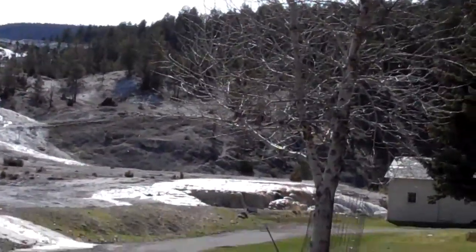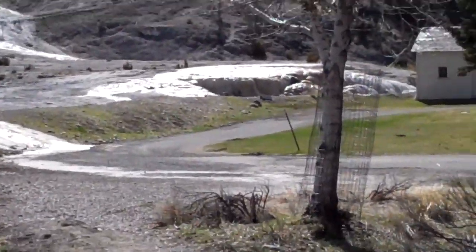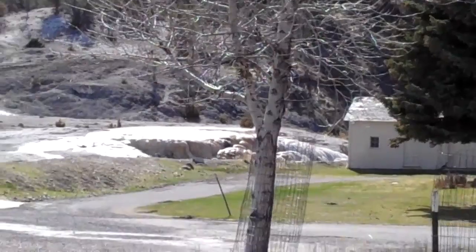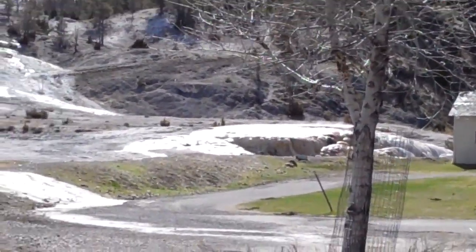Okay, we're getting closer — as close as I can get. I'm sorry for the wind noise, it's really windy. And there's the best view, the best spot I could view from.